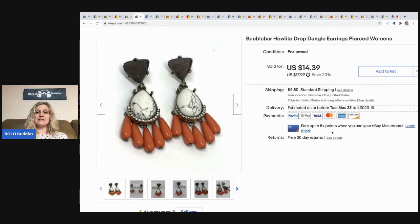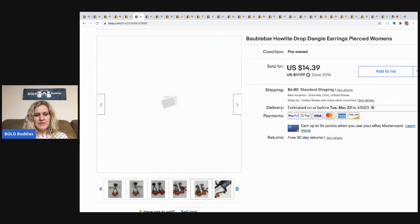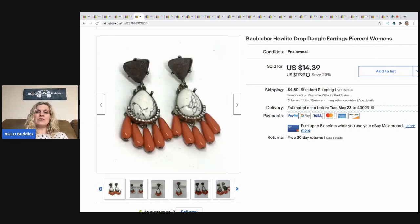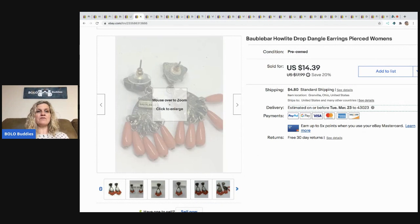The next item I sold are these Bobble Bar — I think that's how you pronounce it — signed Howlite drop dangle earrings. I've done pretty well with this brand — a nice bread and butter item. They sold for the full asking price of $14.39 and the buyer paid shipping. These came from my 344-pound bulk buy on eBay, and I have a playlist on that if you'd like to check it out.